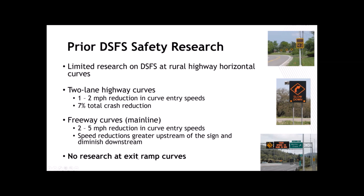Prior safety research had investigated speed feedback signs on rural highway curves and freeway mainlines, but there had been no prior research at exit ramp curves. They have been found effective in those applications — Shauna Hallmark at Iowa State found a one to two mph reduction in curve entry speeds on two-lane highway curves; freeway mainlines showed a two to five mph reduction. In terms of cost, the signs themselves and batteries were about four to five thousand dollars four years ago, making them a fairly low-cost treatment.